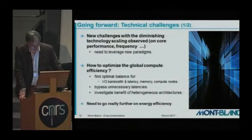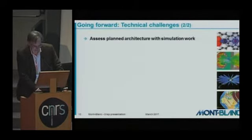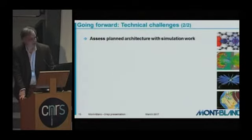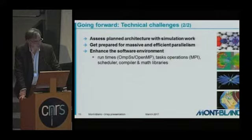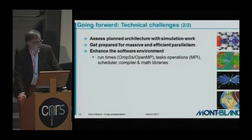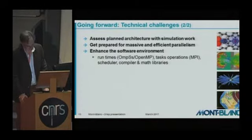We have to investigate the benefit of heterogeneous architectures and really go further on energy efficiency — we are far from the exascale energy target. We need to assess our architecture work with simulation, which is far less expensive than developing new solutions, and we really have to anticipate. We need to prepare for massive efficient parallelism and enhance the software environment. There is a convergence here with what has been said previously, and we need to push to make the software environment more efficient.